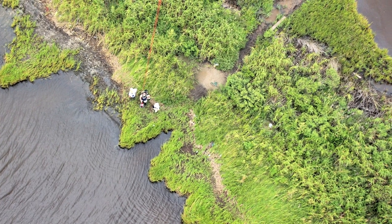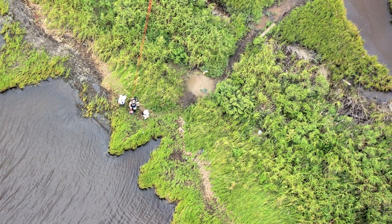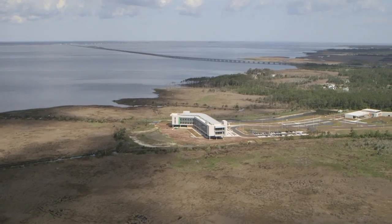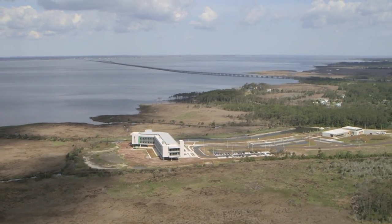I'm part of a group here at the Coastal Studies Institute that focuses on coastal processes. Part of that is to look at the shorelines in North Carolina to see how they're changing, how we're modifying them, and to help better manage those coastlines.